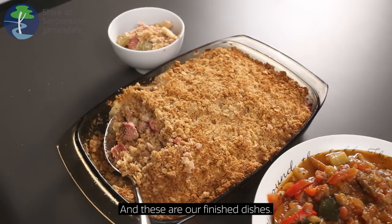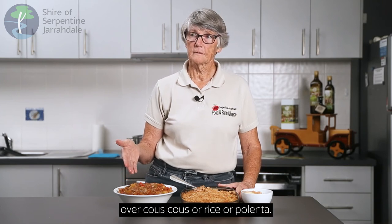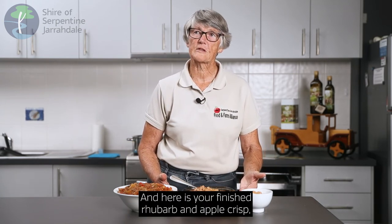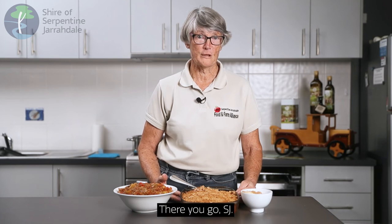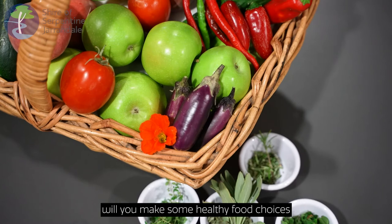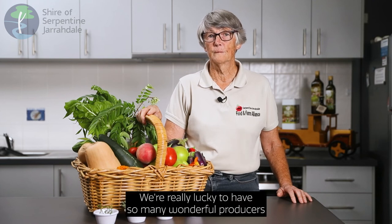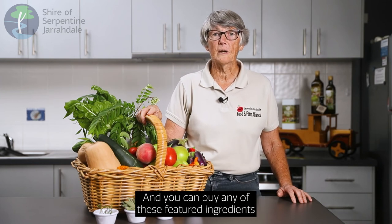Thanks Alyssa. And these are our finished dishes. The ratatouille is ready to go over couscous, rice, or polenta. And here is your finished rhubarb and apple crisp — all ready to go. It just needs a little cream, a little yogurt, or a little ice cream. We hope that this video will help you make some healthy food choices and give you a better understanding of where our food comes from. We're really lucky to have so many wonderful producers right here in our Shire. You can buy any of these featured ingredients at the SJ Farmers Market, which is held weekly on every Saturday morning in Mundajong. We'll see you there.